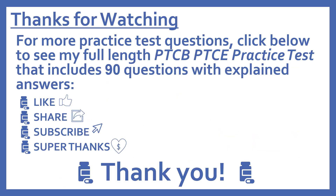Thanks for watching. For more practice test questions, click below to see my full-length PTCB Pharmacy Technician Certification Exam practice test that includes 90 questions with explained answers. If you find this video useful, please like and share it. Subscribe for more pharmacy learning videos, and press the heart thanks button if you'd like to support the channel with a super thanks.